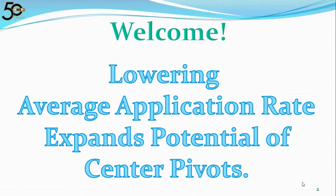Hi, I'm John Johnston, President and Owner of Irrigation Accessories. Welcome to Lowering Average Application Rate Expands Potential of Center Pivots.